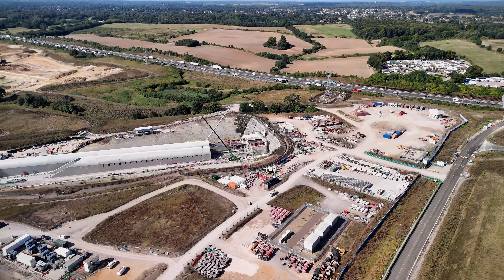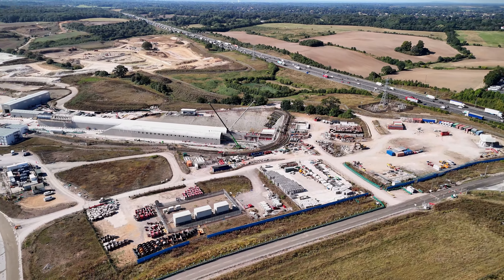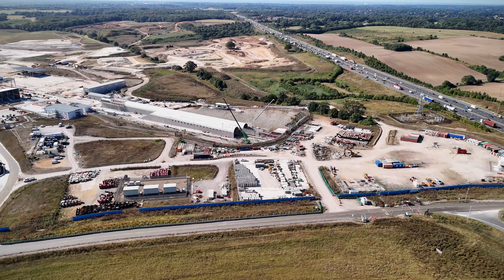They've now reached Chesham Road, completing 90% of their journey, with the final breakthrough expected early next year.